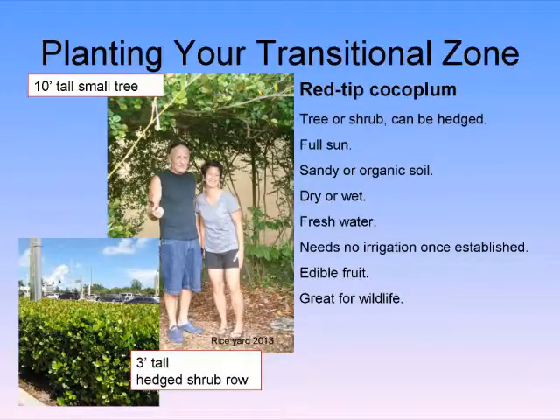Here we have a limbed-up cocoplum. Cocoplum is not a four-foot-tall hedge — it is a 15-foot-tall shrub or small tree. That's how it's supposed to look. You can hedge it, but in a few years it will look terrible because it's been butchered. The truth is, if you trim a plant more than 20% of its mature height, you're killing it. If a plant naturally gets 10 feet tall and you're pruning it below 8 feet, you're killing the plant — that's not opinion, that's science.